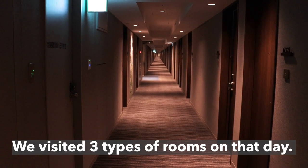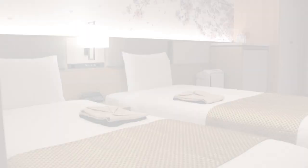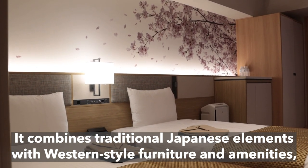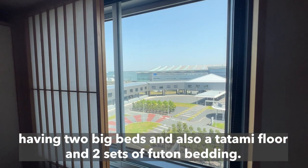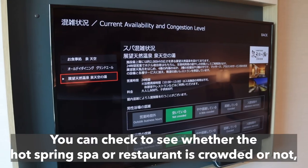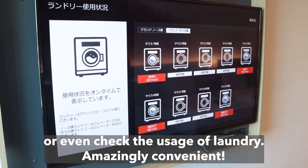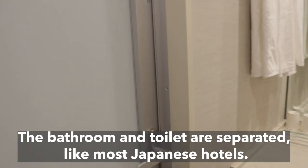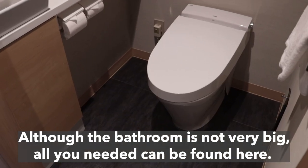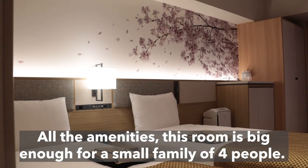We visited three types of rooms that day — one from the Grand and two from the Premier. Let's start with the Japanese Western-style room, which combines traditional Japanese elements with Western-style furniture and amenities. It has two big beds and also a tatami floor with two sets of futon bedding, making the room able to accommodate up to four people in total. You can check whether the hot spring spa or restaurant is crowded, or even check the usage of laundry — amazingly convenient. The bathroom and toilet are separated, like most Japanese hotels, and all the amenities you need can be found here.